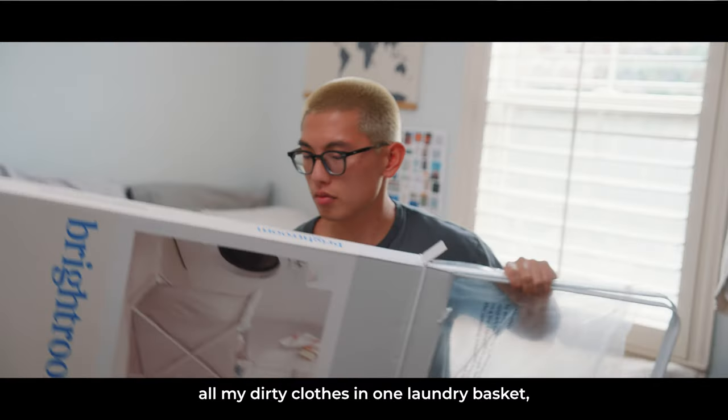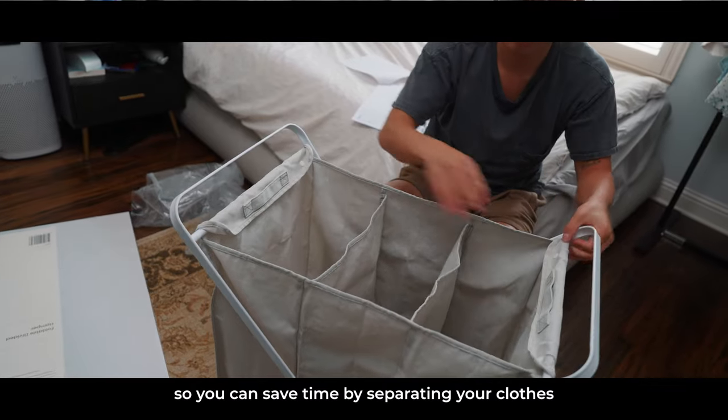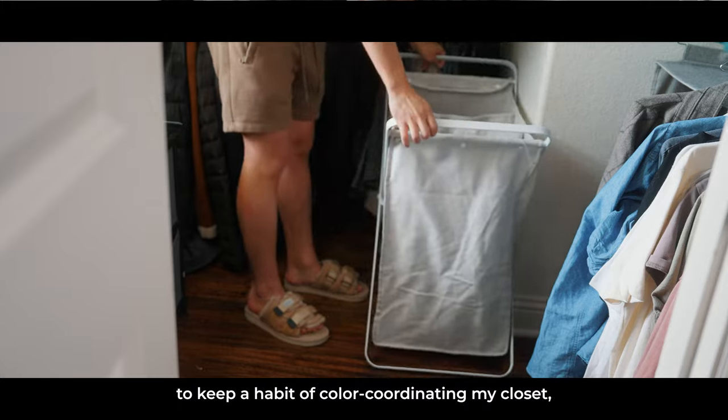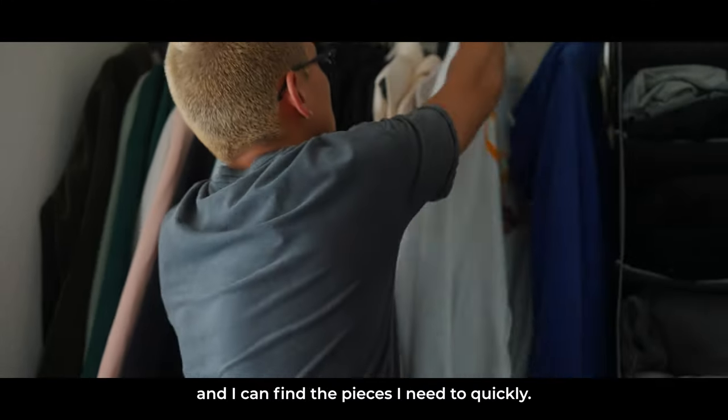And rather than keeping all my dirty clothes in one laundry basket, I recently picked up this hamper that has three different compartments so you can save time by separating your clothes before you do your laundry. This is super helpful to ensure you're not mixing colors during your wash. I've also been trying to keep a habit of color coordinating my closet, so aesthetically it already looks a lot better and I can find the pieces I need quickly.